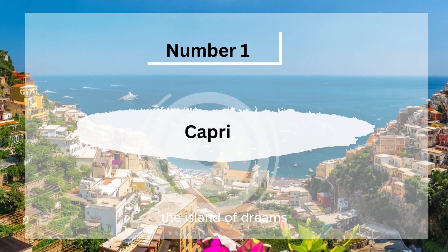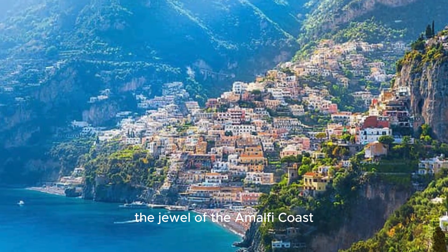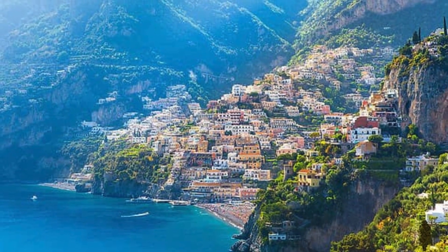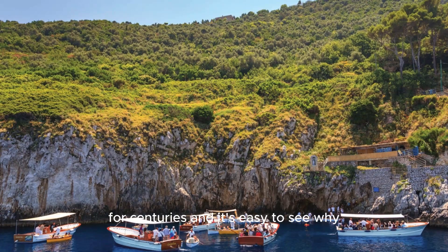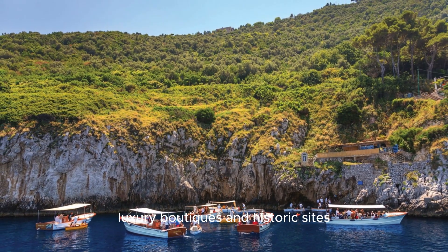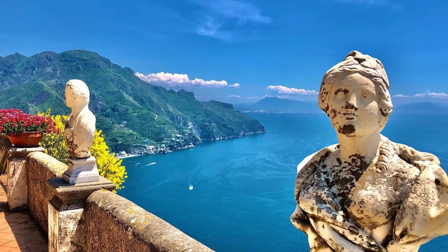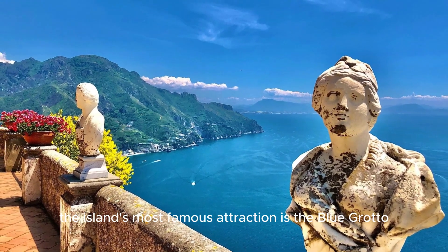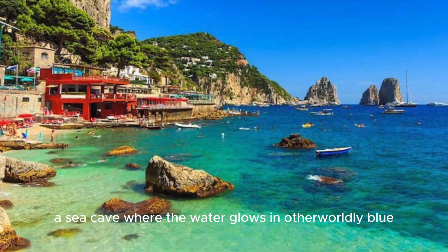Number 1, Capri, The Island of Dreams. Topping our list is Capri, the jewel of the Amalfi Coast. This island has been a favorite of the rich and famous for centuries, and it's easy to see why. With its stunning landscapes, luxury boutiques, and historic sights, Capri is a place where dreams come true. The island's most famous attraction is the Blue Grotto, a sea cave where the water glows an otherworldly blue.